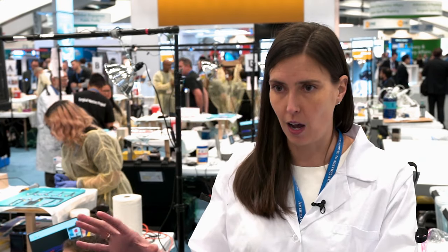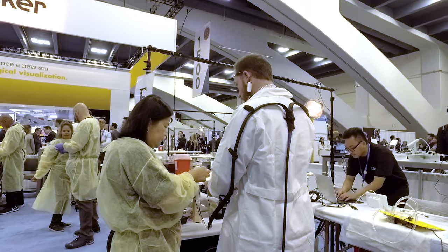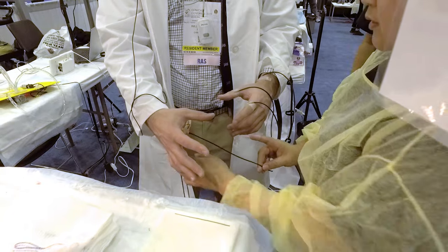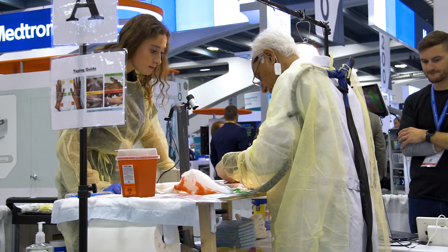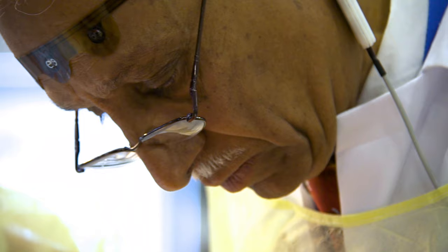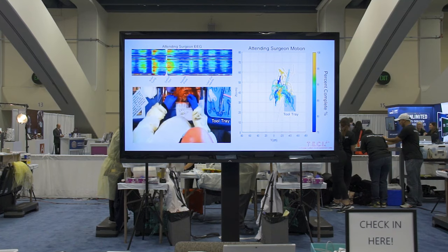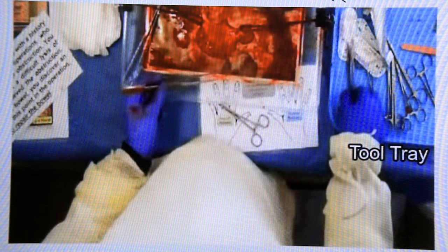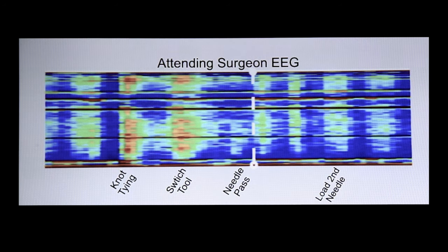Once we have a baseline from the cognitive component, they move on to the technical skills. We are using a combination of wearable technologies and other data collection technologies, including motion tracking, which will give us 3D data in terms of the working volume and every small and large movement that the surgeon makes. We're combining that with synchronized video data from multiple views, and we're also collecting audio data and EEG data.